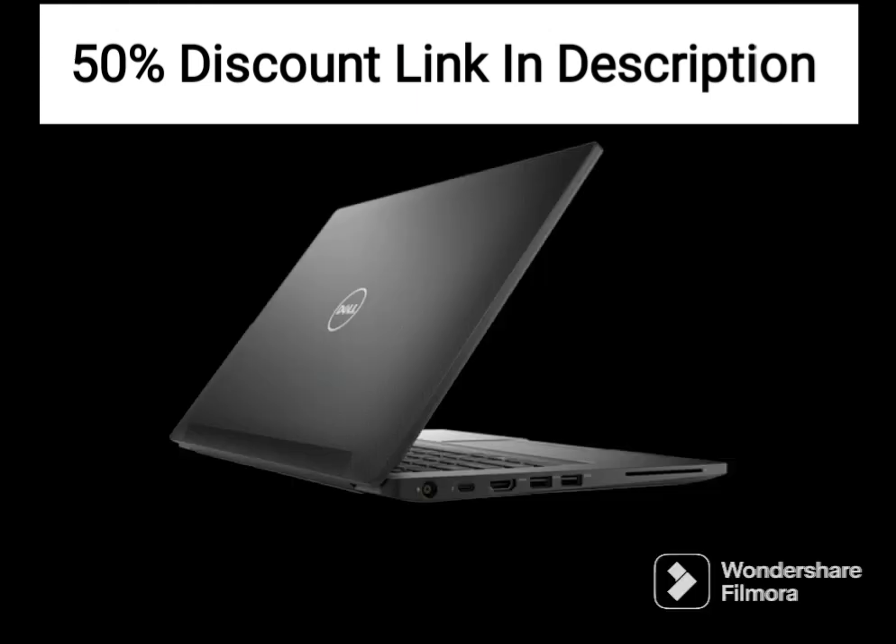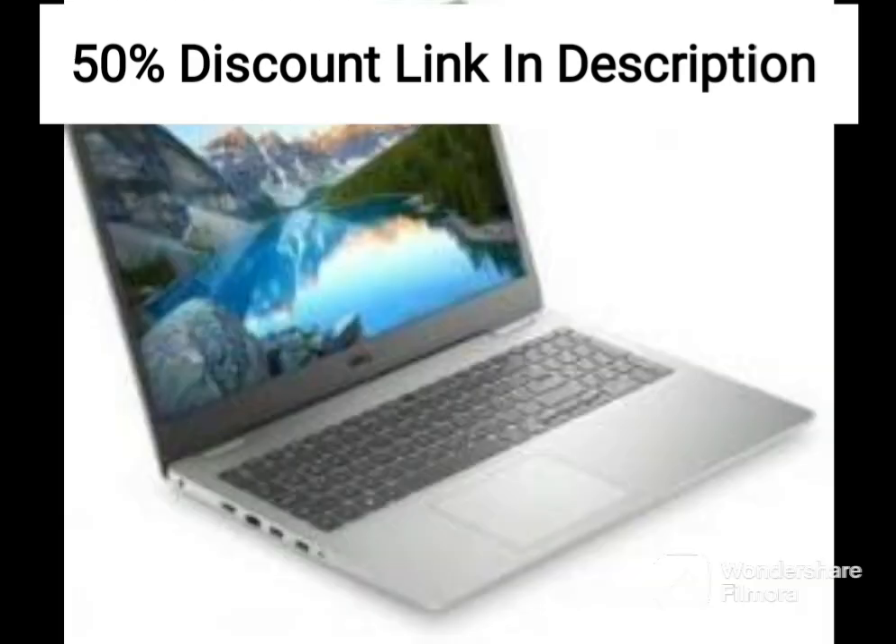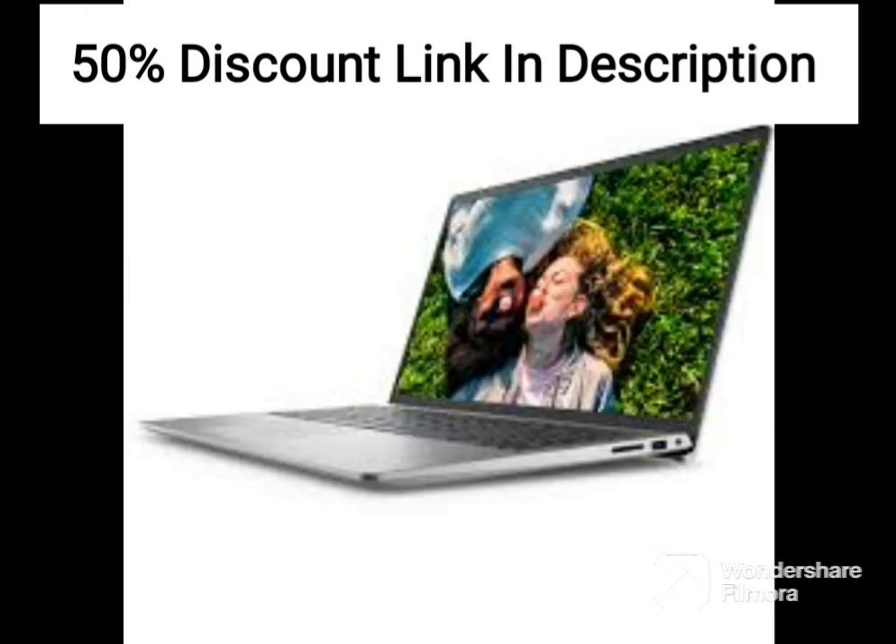The laptop's design is sleek and modern, with an accent black color that gives it a professional and polished look. The build quality is solid and feels durable, which is important for those who rely on their laptop for work or personal use.